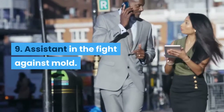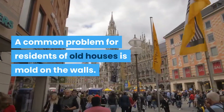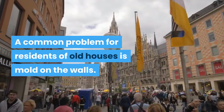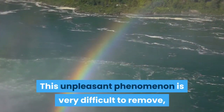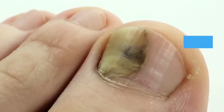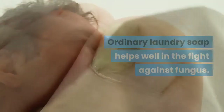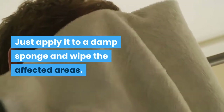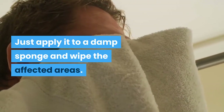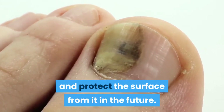Tip 9: Assistant in the fight against mold. A common problem for residents of old houses is mold on the walls. This unpleasant phenomenon is very difficult to remove and can appear again literally the next day. Ordinary laundry soap helps well in the fight against fungus — just apply it to a damp sponge and wipe the affected areas. The alkali will kill the fungus and protect the surface from it in the future.